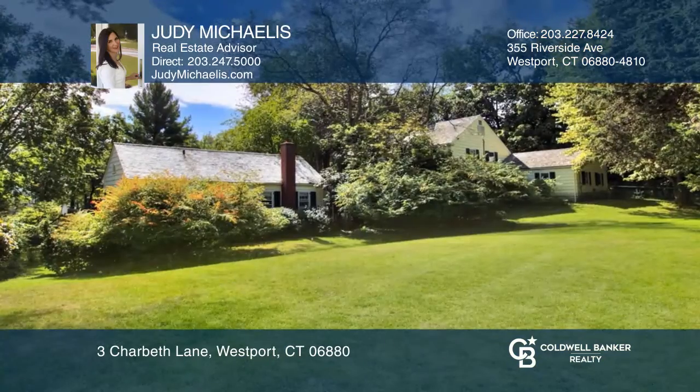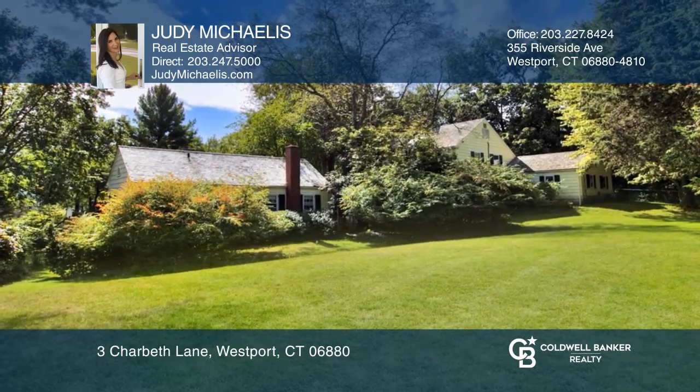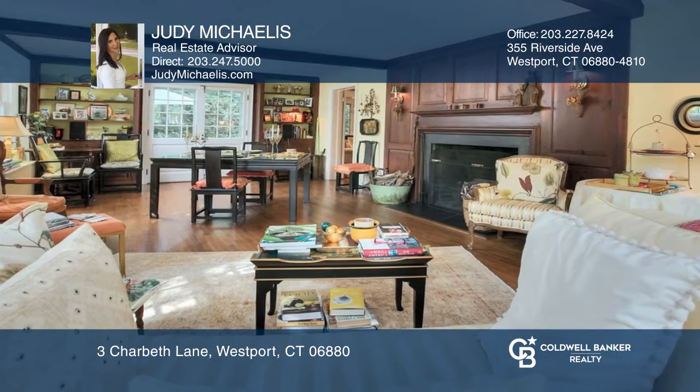This treasured antique home has endless possibilities. The house is set in one of Westport's most desirable locations on one of the loveliest Hunt Club properties with mature landscaping.